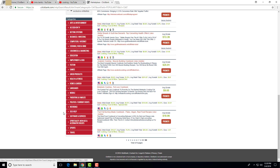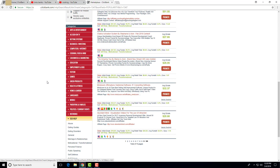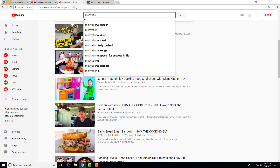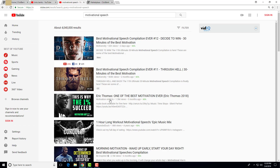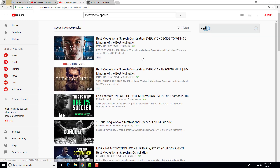I'll give you one more example — success, motivational, and transformational products. Search 'motivational speech' on YouTube, and you'll see videos like one with 1.3 million views already doing affiliate marketing with Amazon links in the description. I've seen a lot of videos doing this. You'd contact the owner of that channel and pay them to post your affiliate link in the description. This is a really easy way to do it.